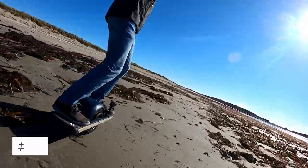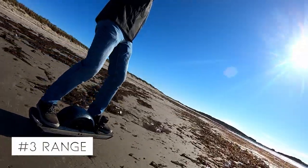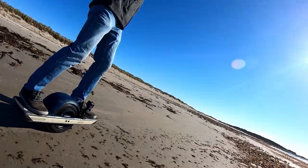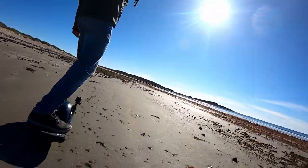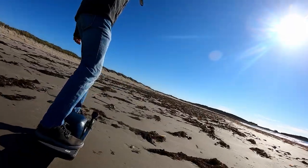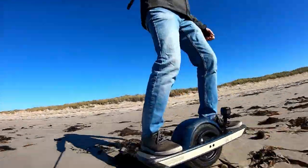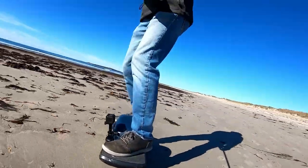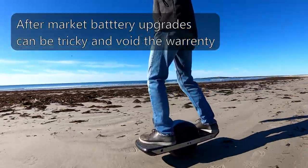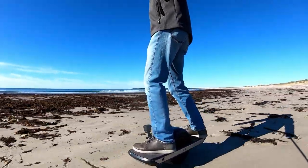Number three: range. The range on the one wheel pint isn't nearly as good as its big brother, the XR. It's got a top range of around 13 kilometers, and that estimate is pretty accurate. But if you start taking it off-road, it goes down considerably. So range is something to keep in mind. If you plan on doing longer rides, you may want to upgrade the battery or get the XR instead, and possibly get a fast charger as well, because the stock charger is really slow.